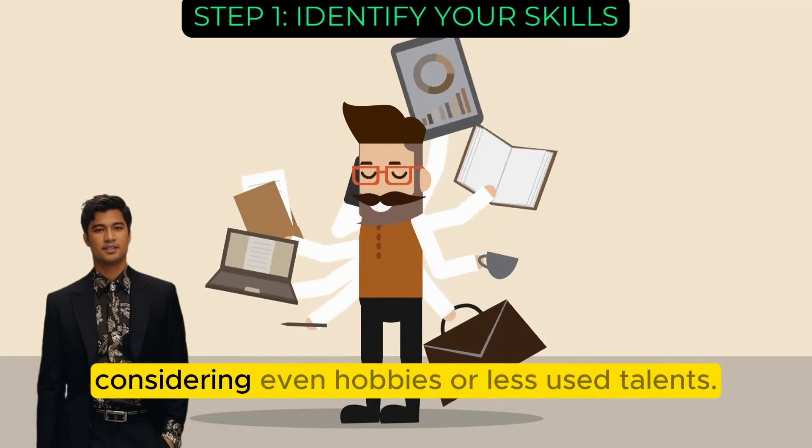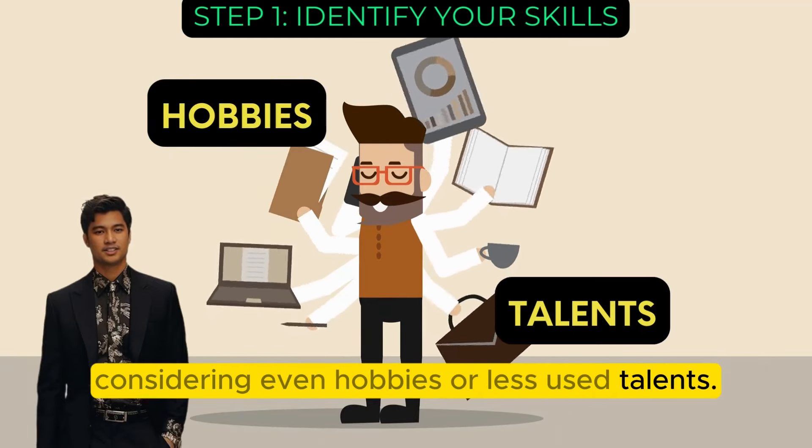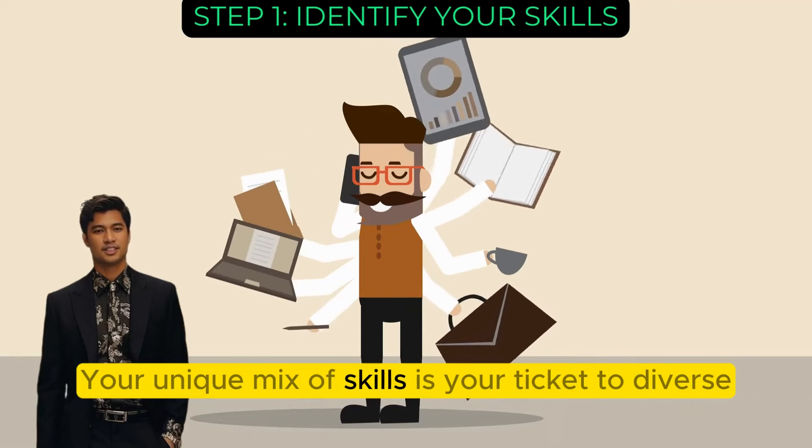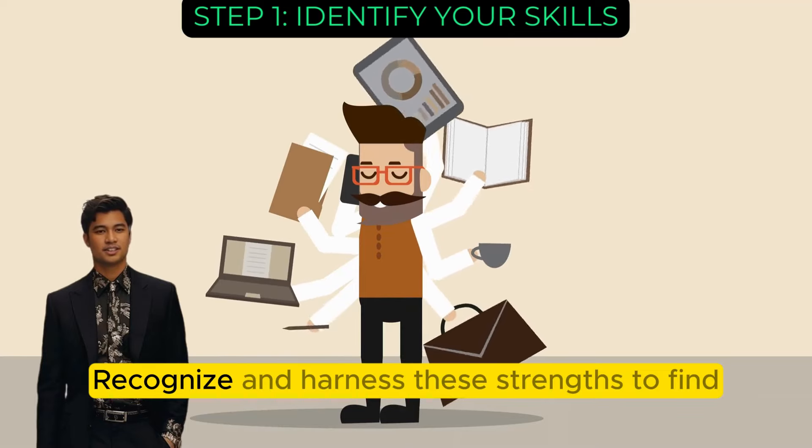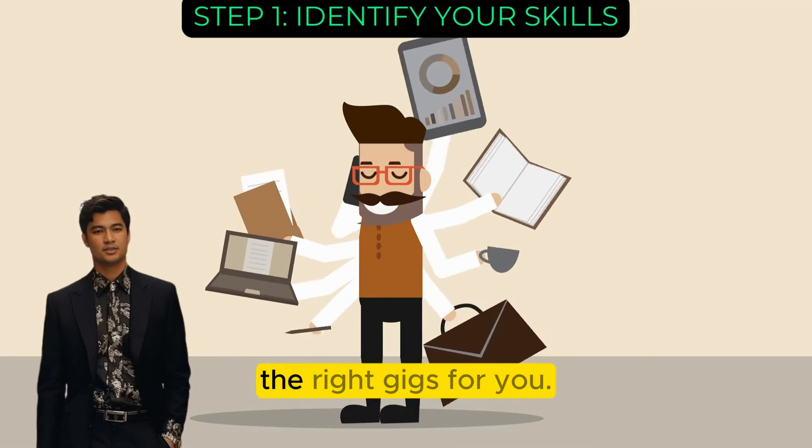Assess your abilities, considering even hobbies or less-used talents. Your unique mix of skills is your ticket to diverse opportunities in this flexible work landscape. Recognize and harness these strengths to find the right gigs for you.